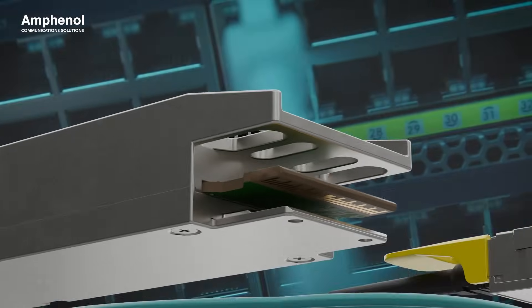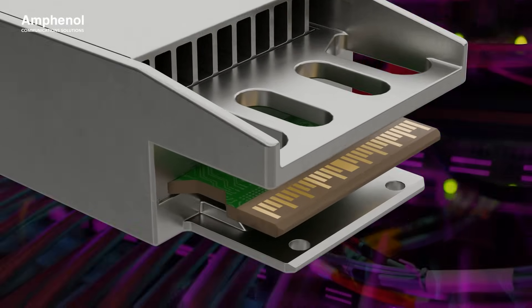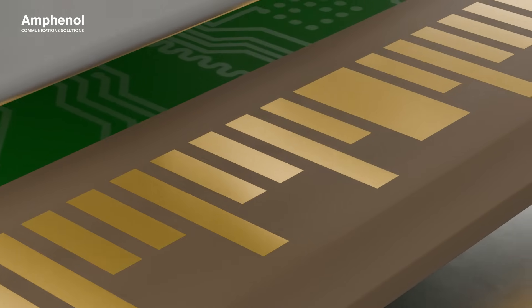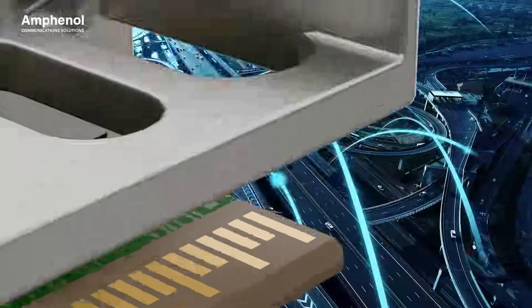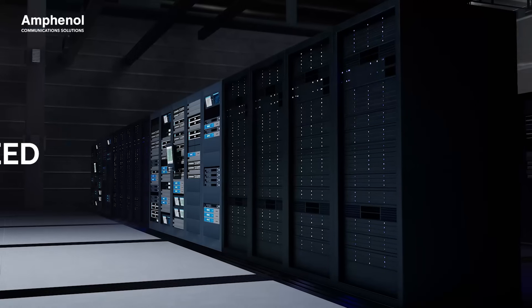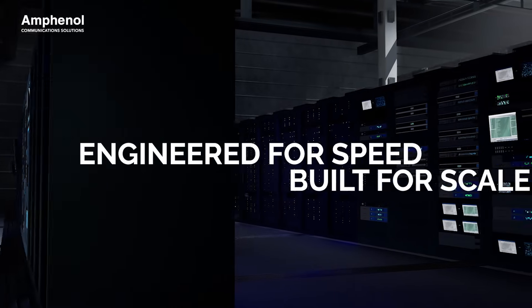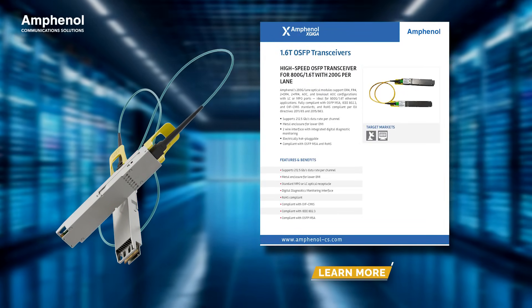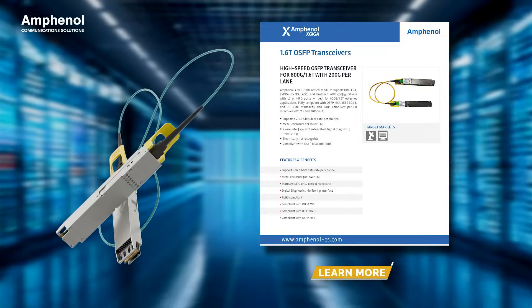From core to edge, Amphenol's 1.6 terabits OSFP transceiver delivers the bandwidth, reliability, and standards compliance you need to scale your network infrastructure. Engineered for speed, built for scale. Discover how Amphenol's 1.6 terabits OSFP transceiver can power your next-generation network.